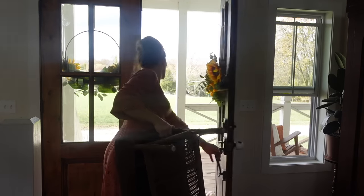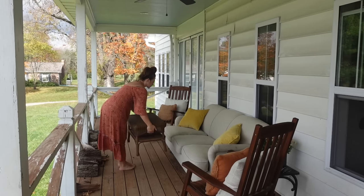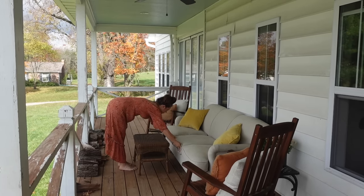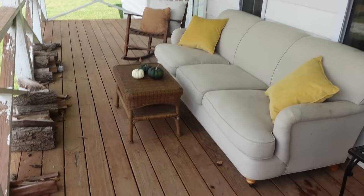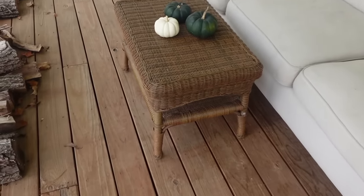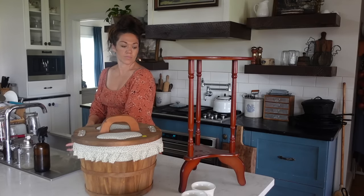The next thing I found was this little indoor/outdoor ottoman — or coffee table, whatever you want to call it — for $12.99. It was very cute and I thought it would go well on our front porch. That wraps it up for today's thrift haul.